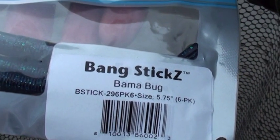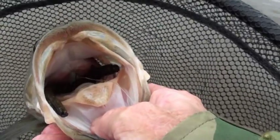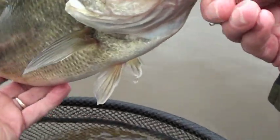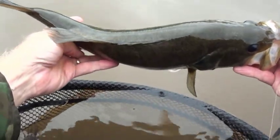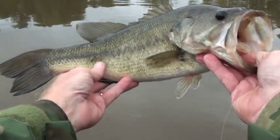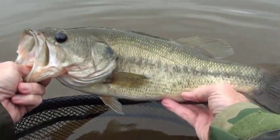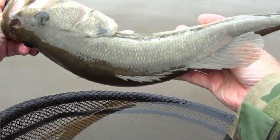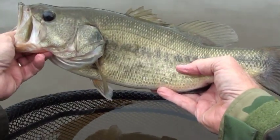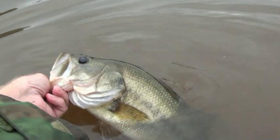That one jumped on a Bama Bug colored Bang Stick — it's real pretty. Beautiful fish. Definitely gonna have to get a bigger camera one of these days. You liked the new color, didn't you? Lorraine, I'm gonna have to bring you up here. We're gonna have to walk across that field full of briars and brambles and catch some of these big fish. This is the way it's supposed to be done this time of year. Kind of been in a drought for fish but there are some good ones in here.